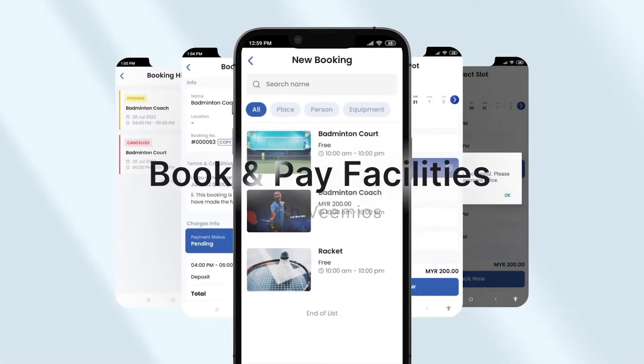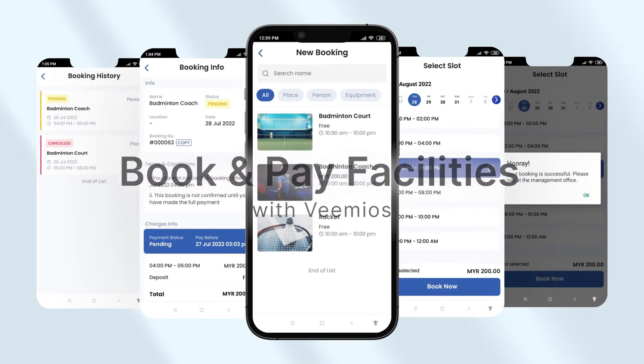You can also book facilities, pay, and receive the booking confirmation — all within Vimeos.